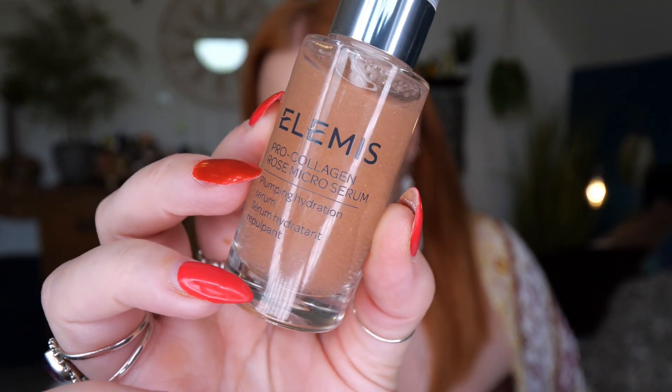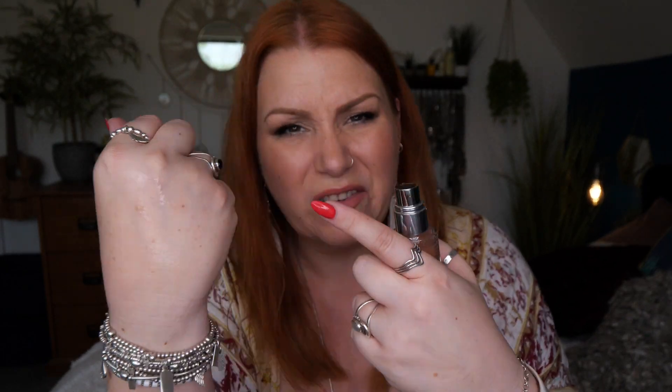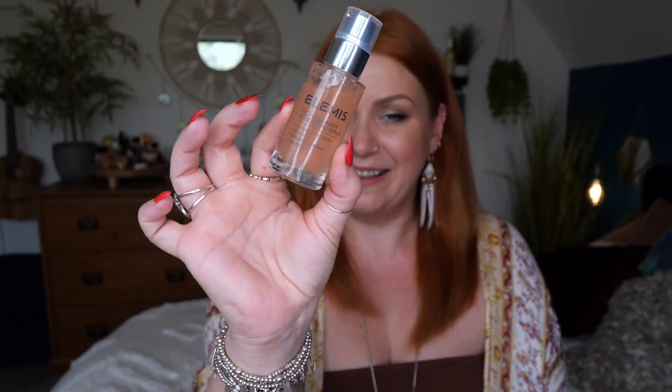Then we have the Pro Collagen Rose Micro Serum — it's a plumping hydration serum, 30ml. They recommend using it twice daily, morning and evening. I haven't tried this one. Rubbing it into my hand now — it does have a rosy scent. I'm not keen on rosy scented products at all, but rose is so good for your skin. You layer it in with your skincare and then your makeup, so the scent shouldn't linger. It's not a really strong rose smell.